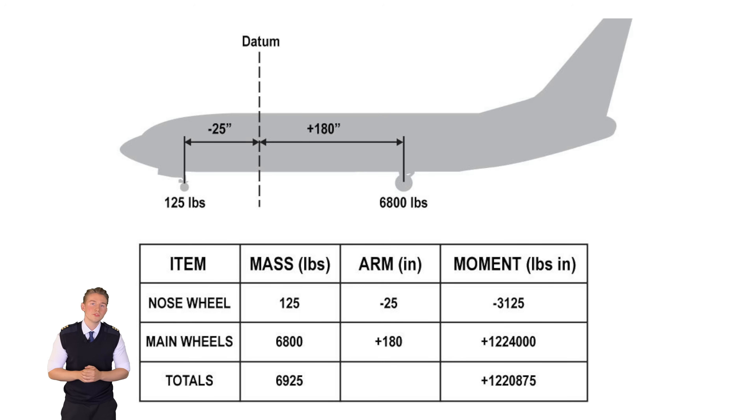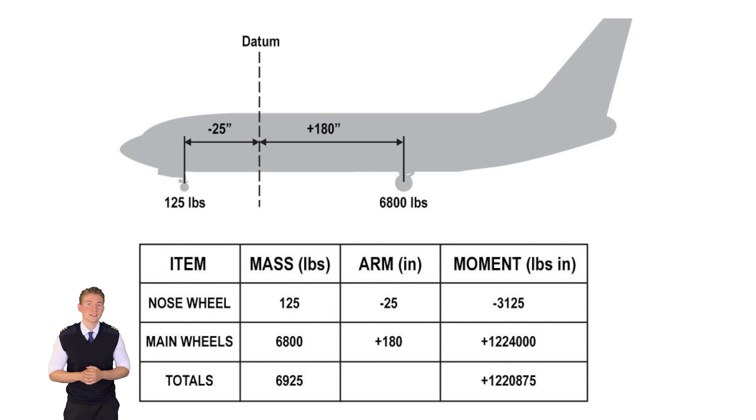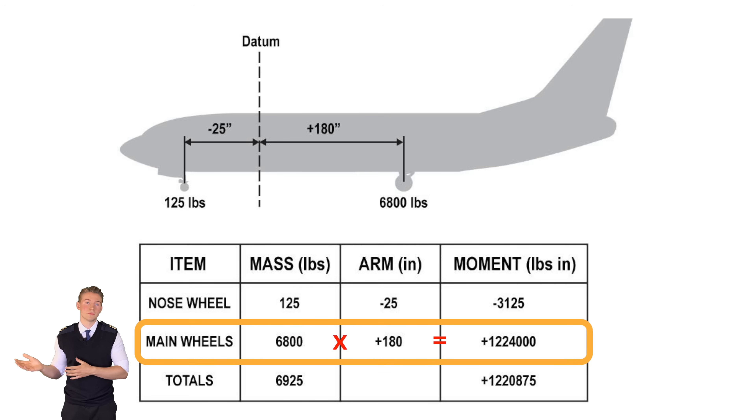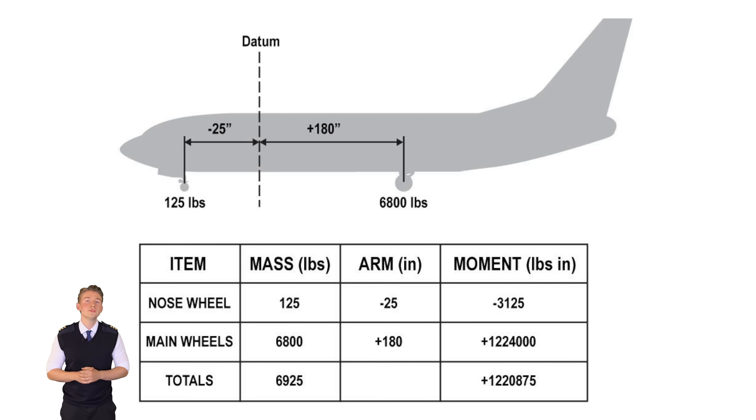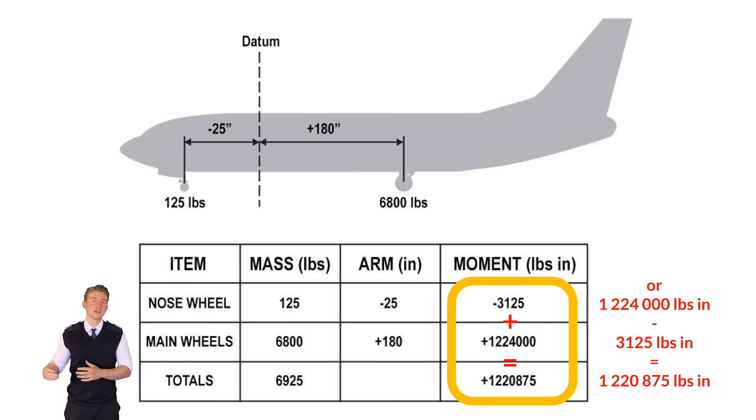With a mass balance, the moments use masses rather than forces. The moment from the nose wheel is 125 pounds times 25 inches, which equals 3,125 pound-inches. The moment from the main gear masses is 6,800 pounds times 180 inches, which is 1,224,000 pound-inches. Since these moments act in opposite directions of turn, we define the greater moment's direction as positive. Subtracting the nose wheel moment from the main gear moment leaves a total moment of 1,220,875 pound-inches.